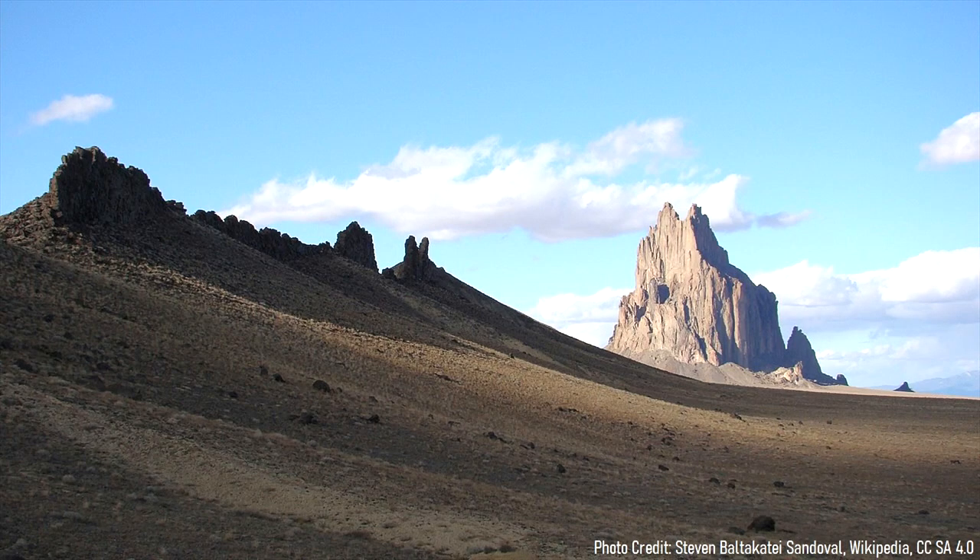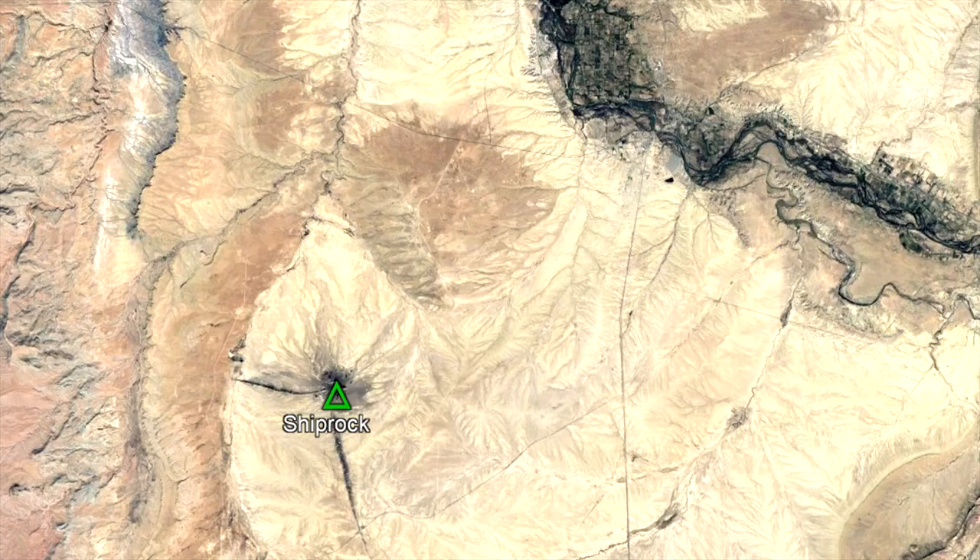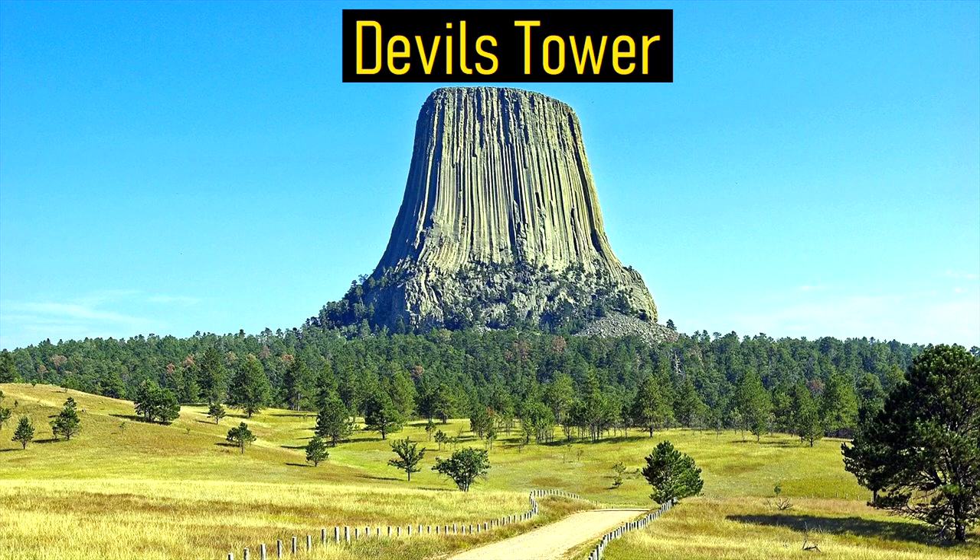Today, this towering landmark is considered sacred to Navajos and thus should not be climbed. However, it can be seen and photographed from US Route 64 or US Route 491, which both pass relatively close to this astonishing landmark. In a way, it is quite similar in origin to the famous Devil's Tower in Wyoming.